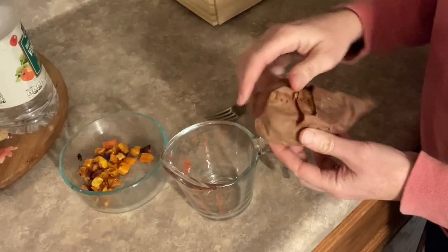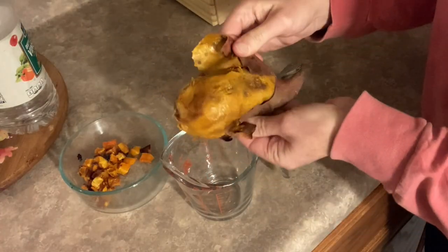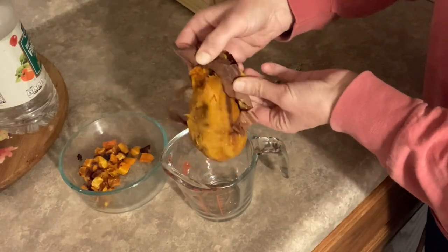When I was cooking the butternut squash in the oven, I threw in a sweet potato so I could make sweet potato pancakes the next morning.